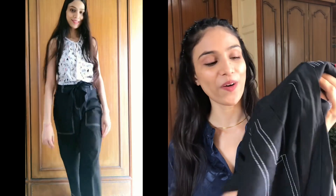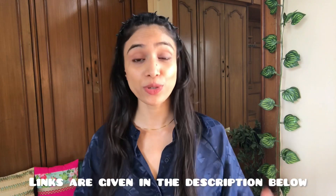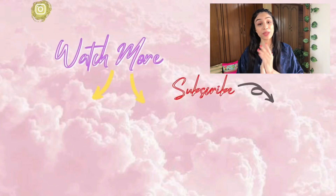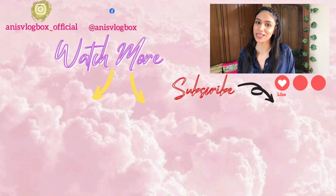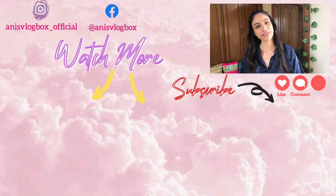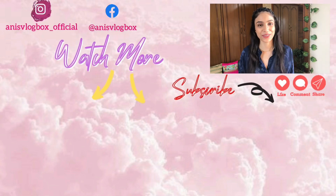So that completes my haul and I will give you all the links in the description box. Also, this shirt that I have bought is from Ajio, so that link will also be in the description box. If you liked this haul video, please like it, and if you are new to my channel, subscribe and don't forget to press the bell button. See you in the next video. Bye!